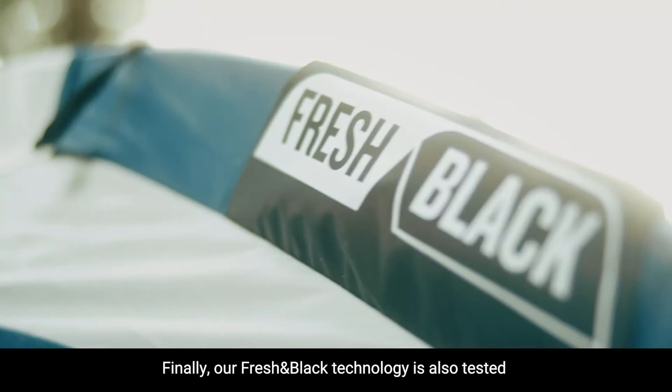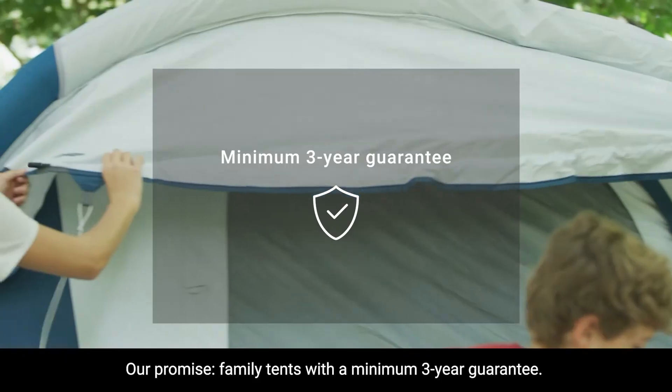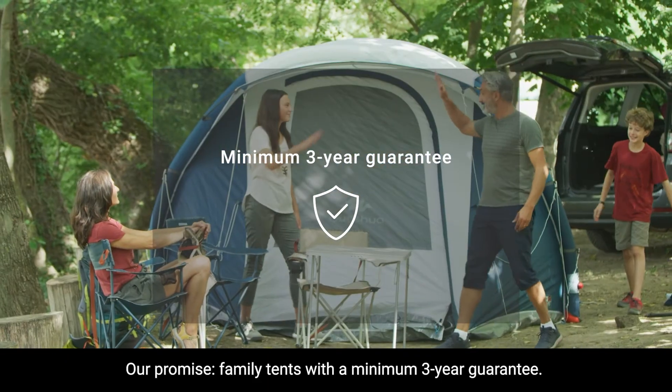Finally, our Fresh and Black technology is also tested for heat and light resistance. Our promise? Family tents with a minimum 3-year guarantee.